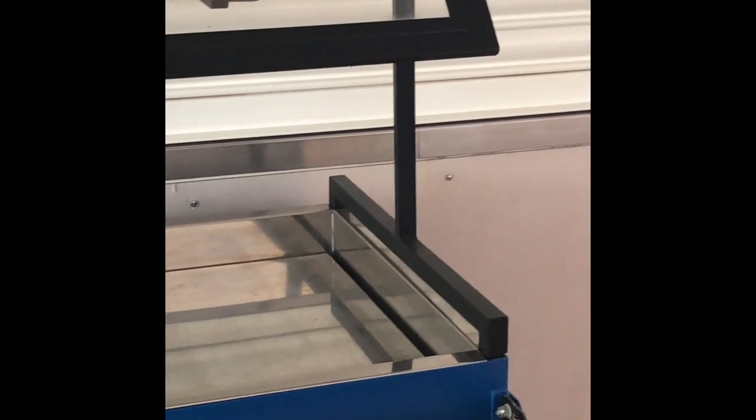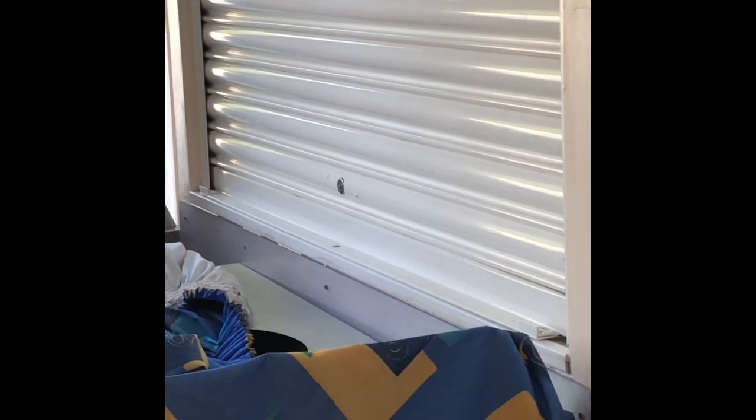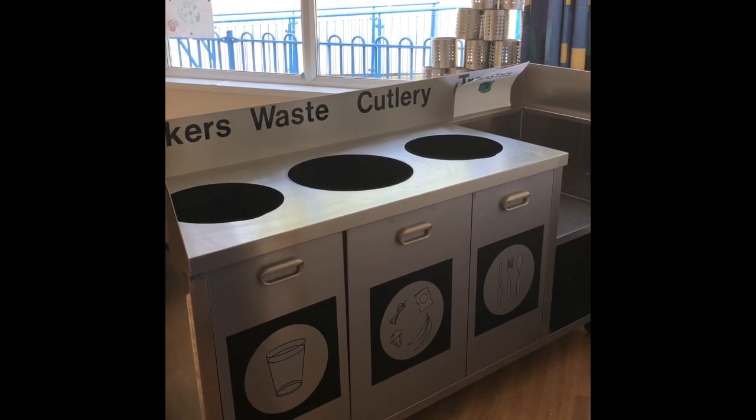We also have a jacket potato option as well as sandwiches and wraps each day with a variety of fillings. Now if I come back here, this is the tray that you would use at the end when you finish your dinner — this is where you come to empty your food and an adult will be here to help you.